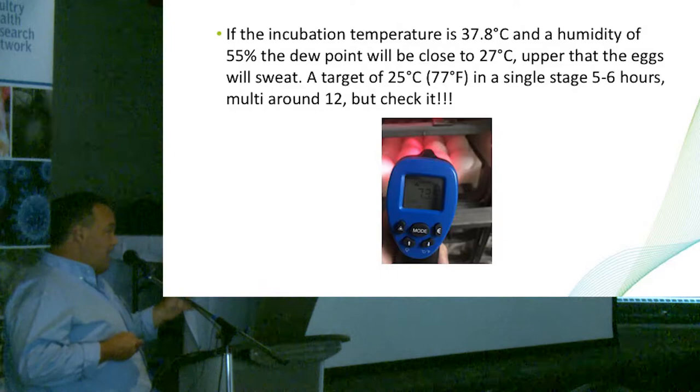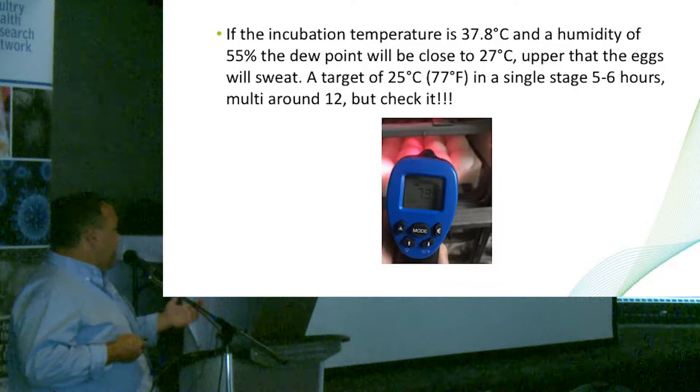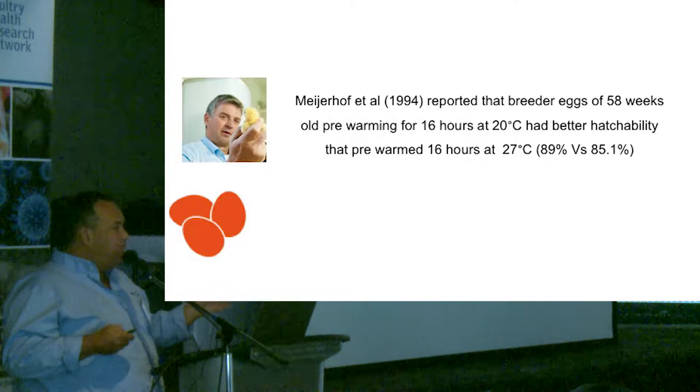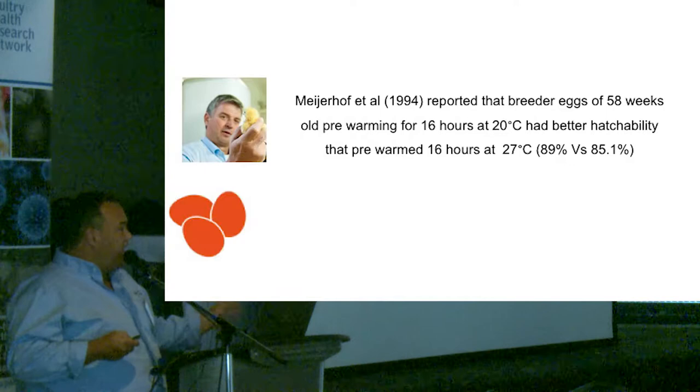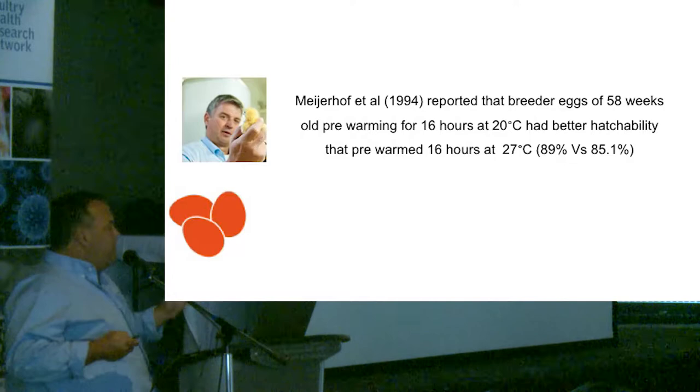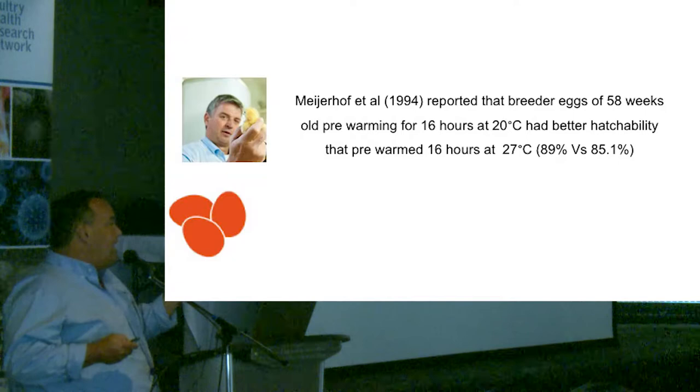It depends a lot on the strain and the temperature, and also on the age of the flock. I want to highlight this study by Meijerhoff in broilers — you have to be very careful because a pre-warming profile that works for older eggs from older hens does not necessarily mean it will work for young flocks. Remember, the idea with pre-warming is only to try to make all the poults or all the chicks hatch at the same time, so they don't have to wait inside the machine losing weight.